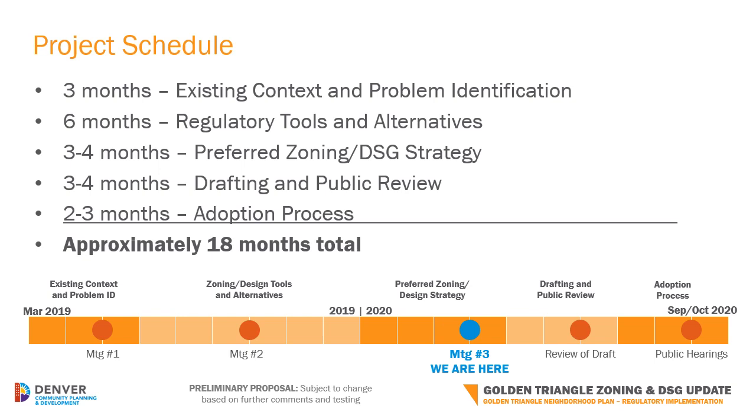We initiated the project back in March of 2019 and have made consistent progress since then. We are nearing the end of the preferred strategy phase and are looking for confirmation from the community that we are on the right path based on earlier feedback. After receiving this round of input, we will finalize the preferred zoning approach and begin drafting new text for the Denver Zoning Code. The new text will be available for public review prior to beginning the formal adoption process with Planning Board and City Council, which is currently targeted for fall 2020.